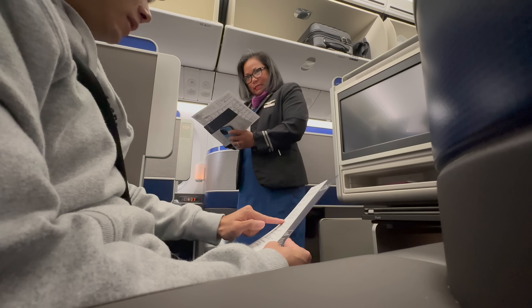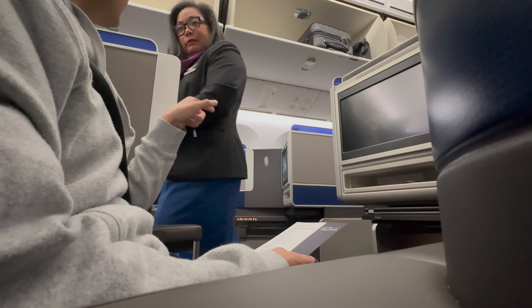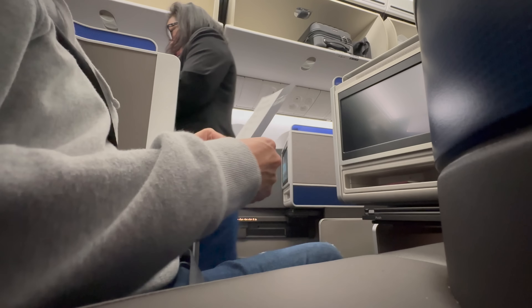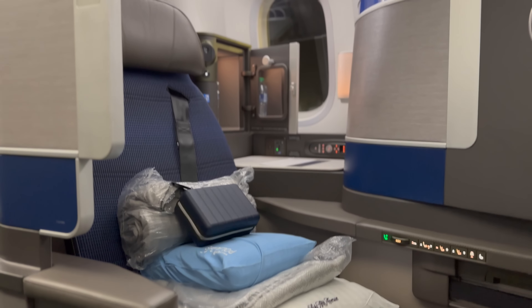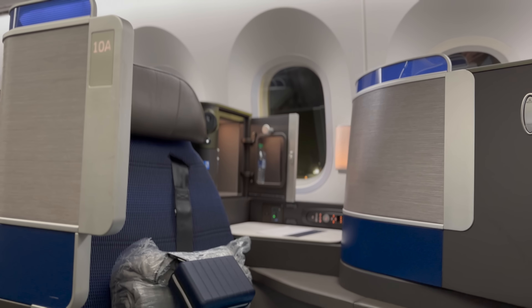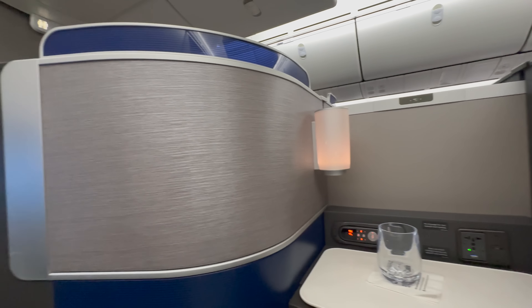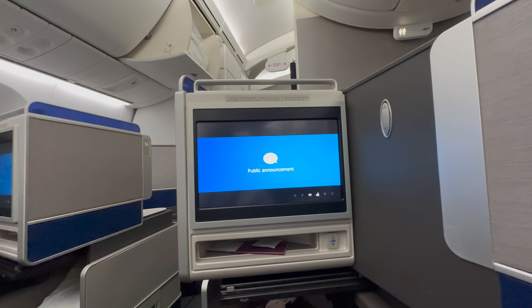The crew member Joss introduced herself as my person for today's flight and took my meal pre-order - I went for the chickpea. Unfortunately, seat 10A was already taken, so my attempt to switch seats didn't work out. Our flight UA1 to Singapore is delayed by about an hour due to late connecting passengers.